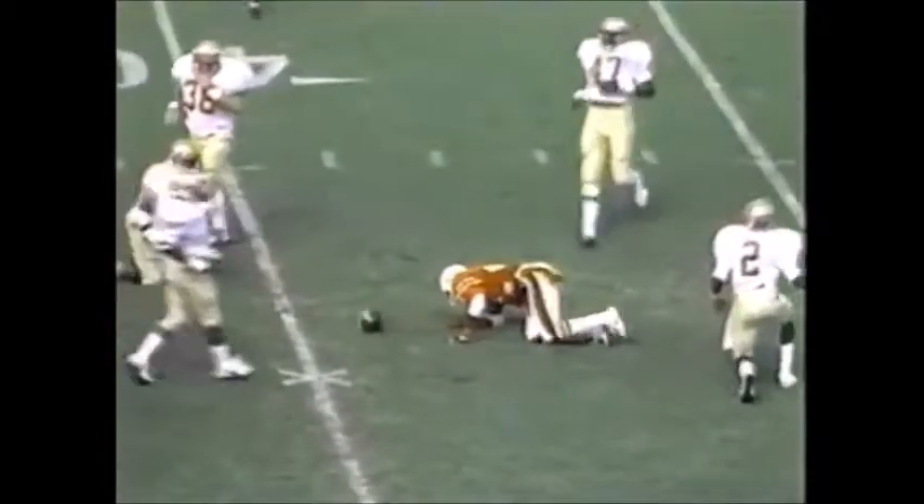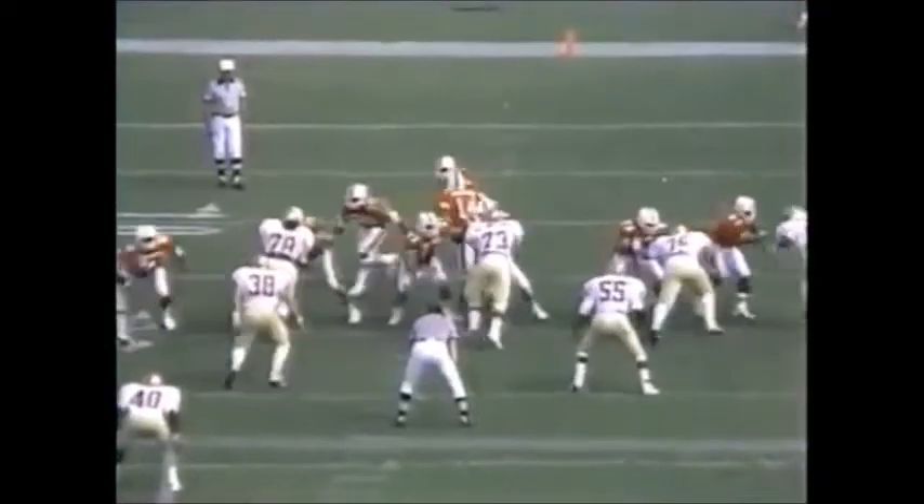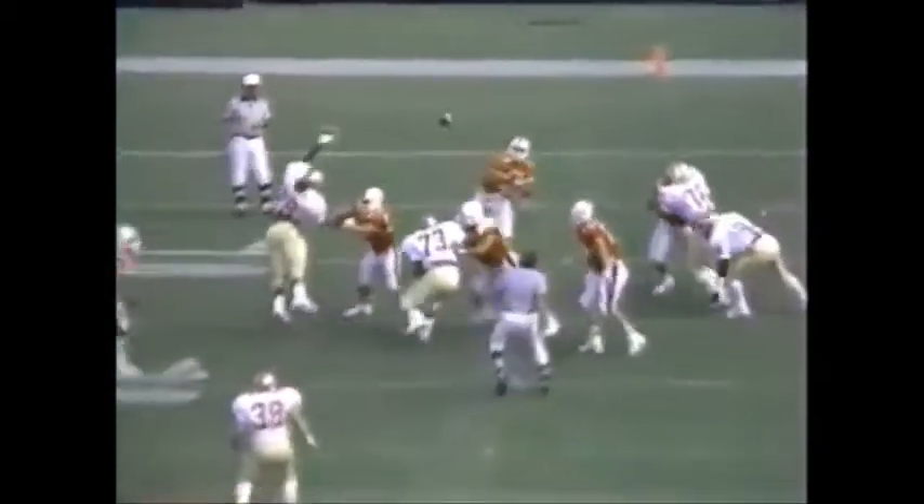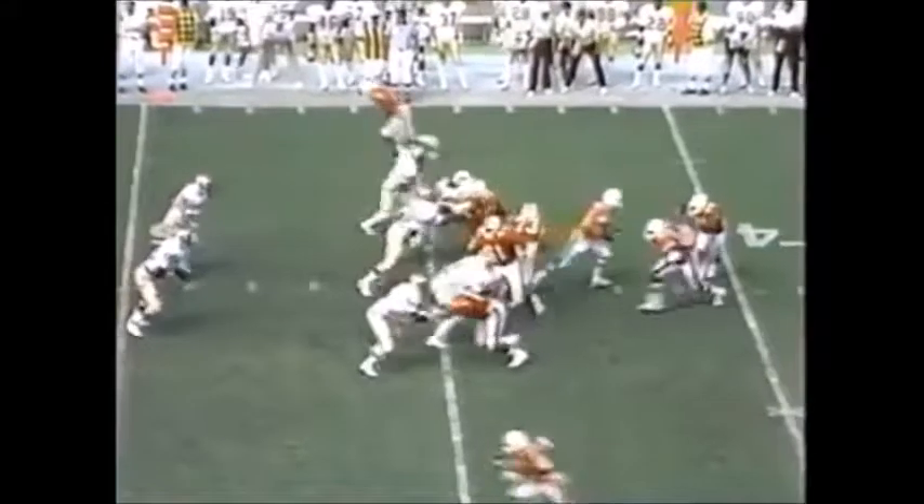That's Testaverde straight back, plenty of time. Complete to Urban, hammered at the 39. Tolbert Bain drove off deep. You see the tight end Henry breaking. Now watch this ball come right in between beyond the linebackers. Sanders comes in and makes the play.